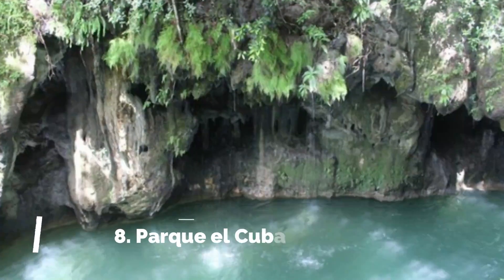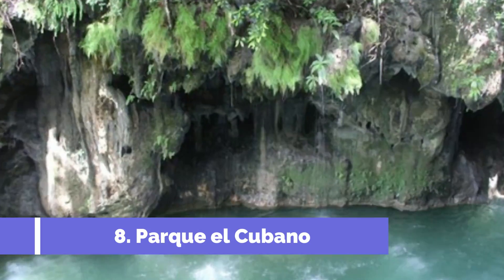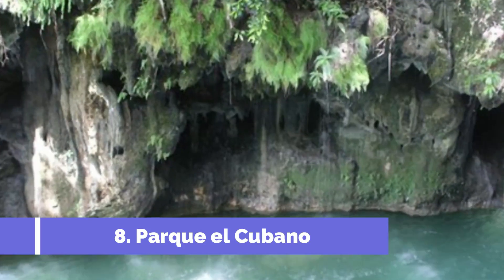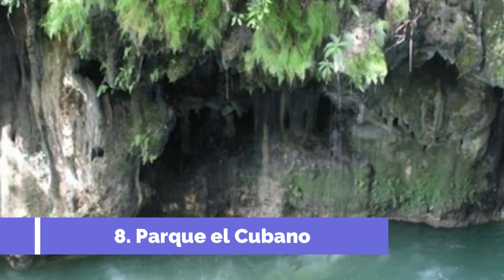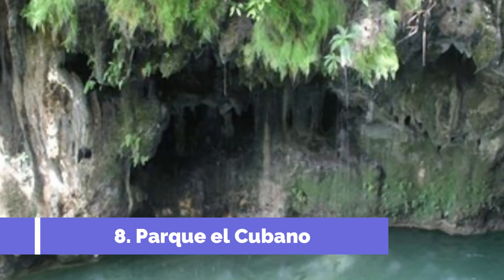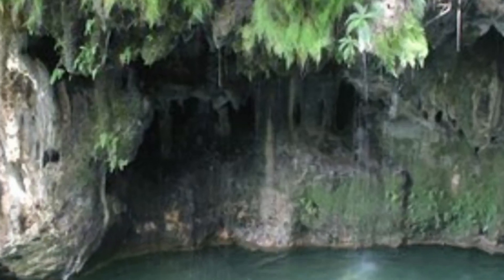Number eight: Parque el Cubano. Parque el Cubano is one of the top attractions in Trinidad, Cuba. Located just a short distance from the city center, this beautiful natural park offers visitors a chance to immerse themselves in Cuba's stunning natural beauty.